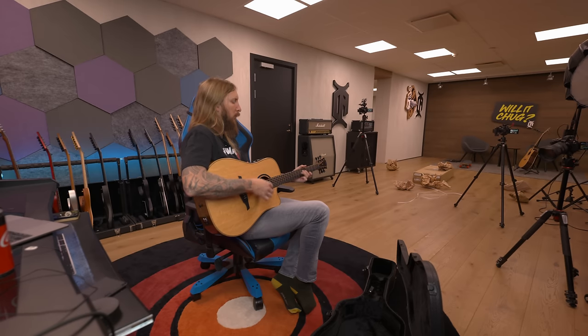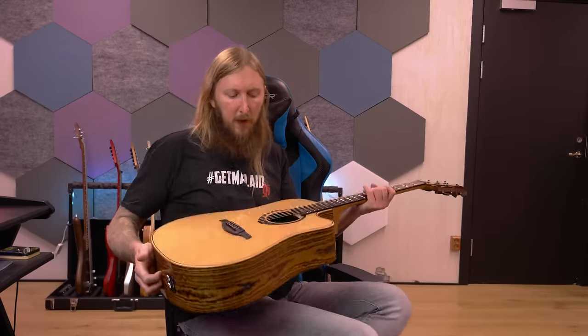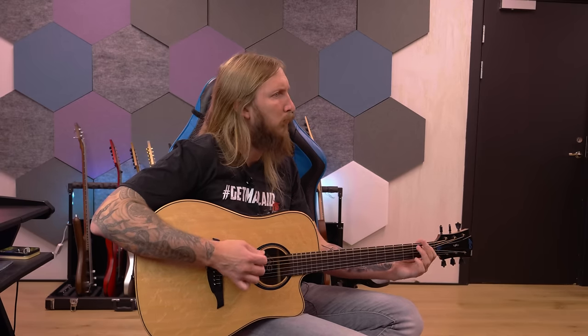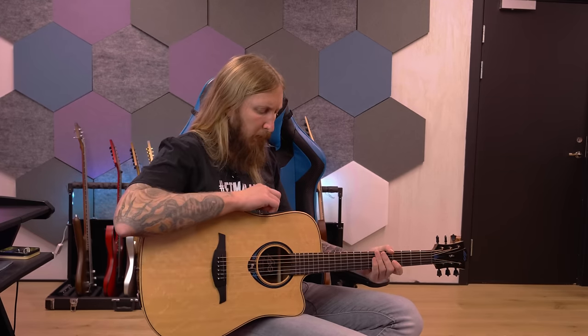Oh shit! I just added a chorus. Listen to this - I don't have this guitar plugged into anything. I'm just switching the effects. Octaver! That's so fucking weird.